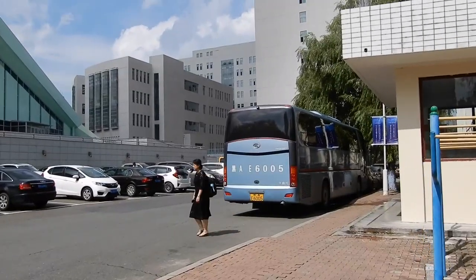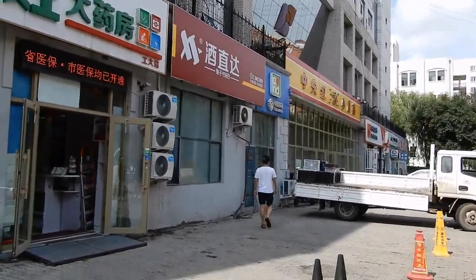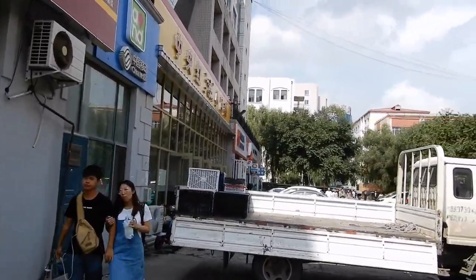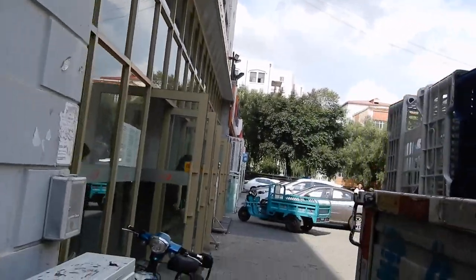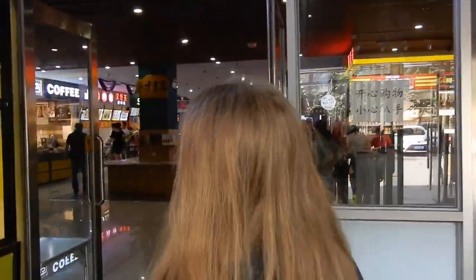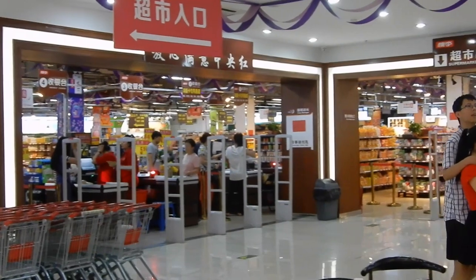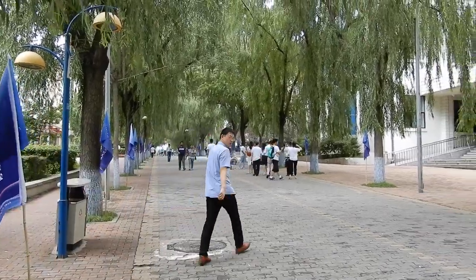Over here you can see the hub where everybody comes — the market is here, the pharmacy is right here, and this is the supermarket. This is where when you first come to Harbin you'll essentially go and buy everything you need, all your food and stuff. On the inside they have a lot of different kinds of shops — you can get bubble tea, and there's a market right there. This is the main street where we all walk sometimes.